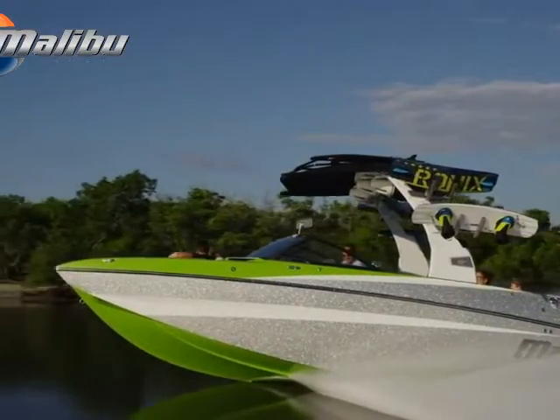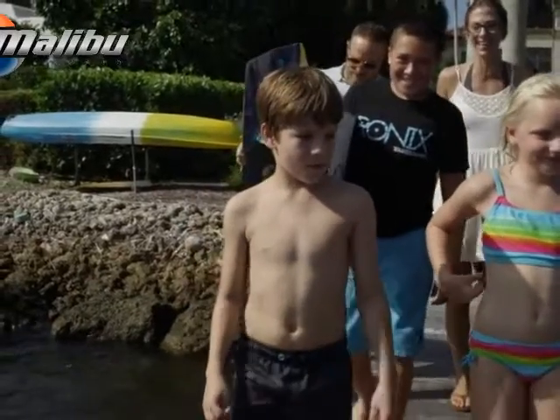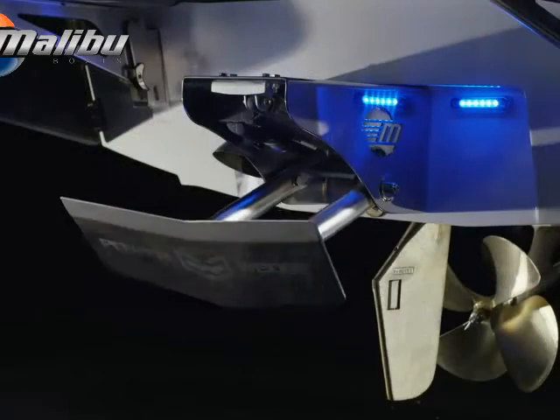With the M235, you're getting the finest, most advanced water sports technology on the planet. No other manufacturer can offer anything like Malibu's exclusive patent-protected Power Wedge II.